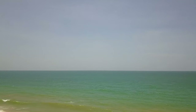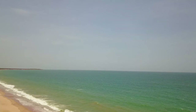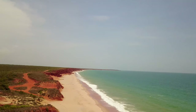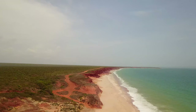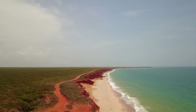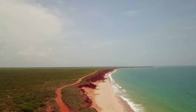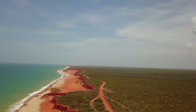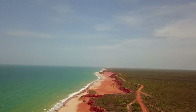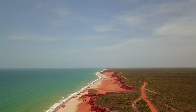The Dampier Peninsula is mainly inhabited by Aboriginal people. The contrast of the red dirt, the sand and the blue ocean is something that I've never seen before — it just takes your breath away. We are very lucky that these tracks are still open. Please bring out what you take in and don't leave any rubbish.